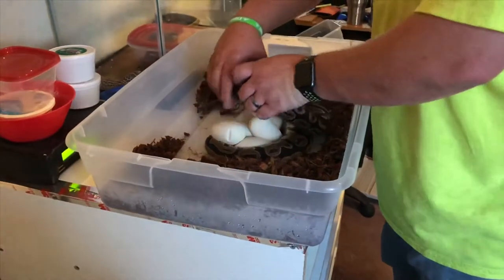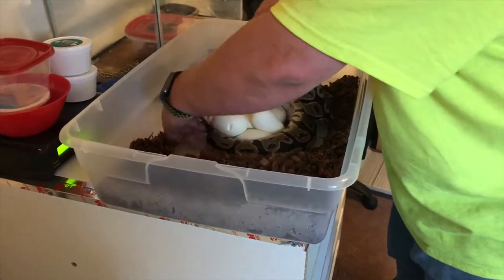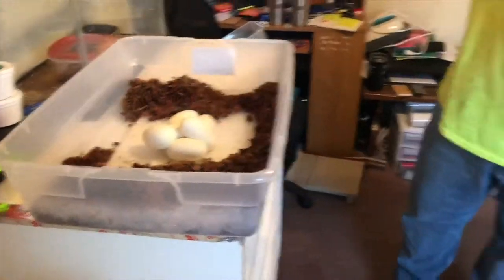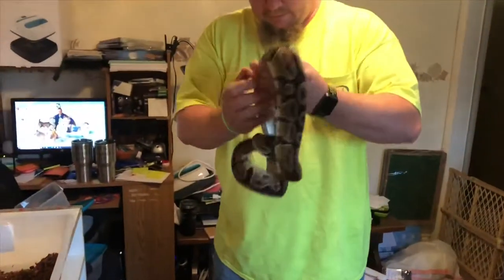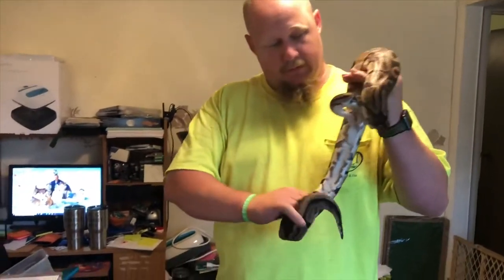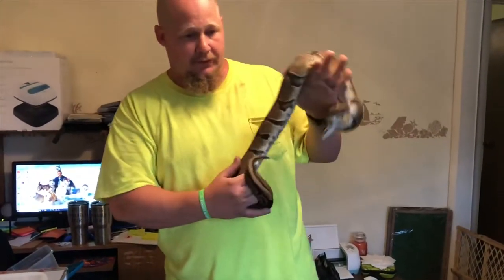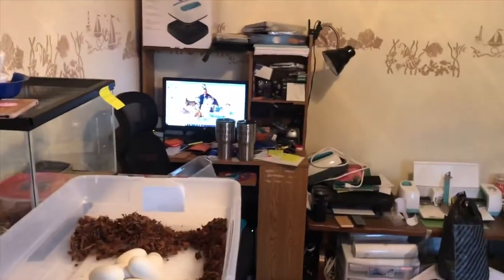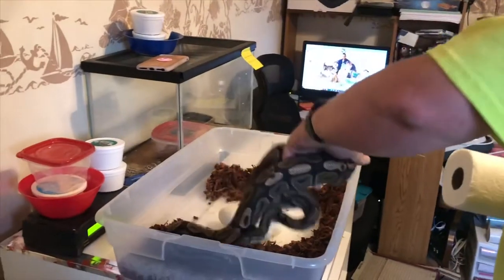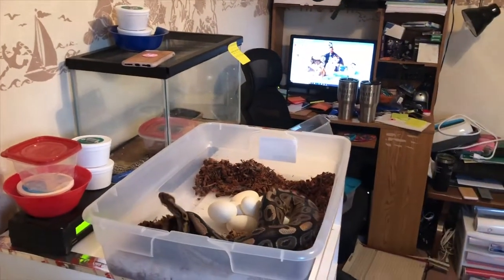Look at those babies — six eggs, no slugs. Girl looks like mama's doing good. Going to get some paper towels here, get her cleaned up and put into a tub real quick.